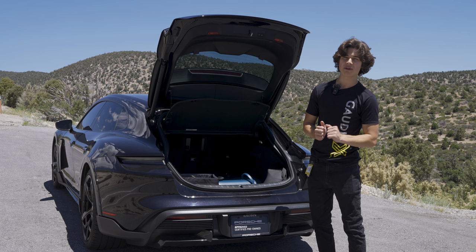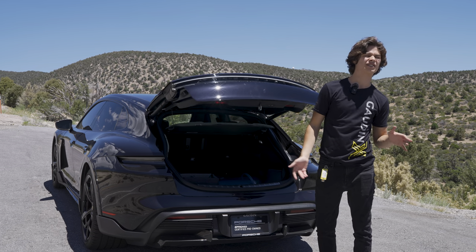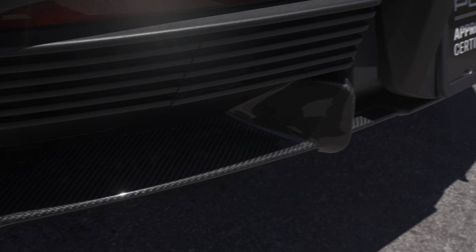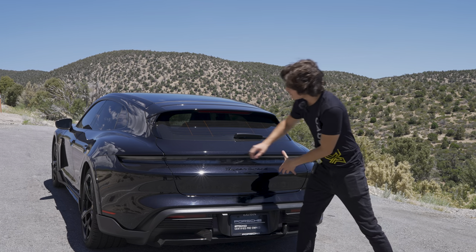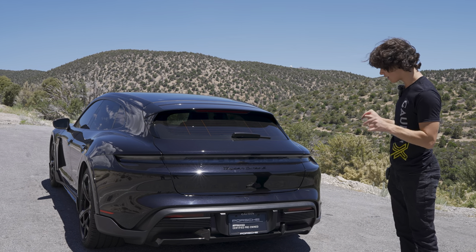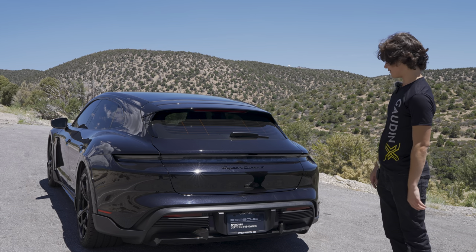If you fold down the second row, you get 43 cubic feet of cargo space — pretty decent for ski trips or anything big. You also have a rear carbon fiber valence piece as part of the carbon fiber exterior pack, and a beautiful massive Porsche light bar in the back with blacked-out badges. Whoever spec'd this car got it absolutely right.